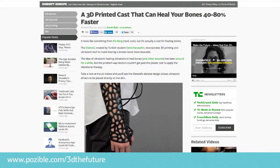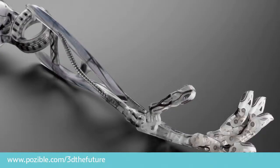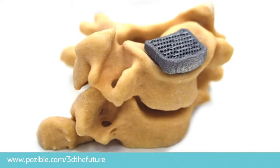3D printing is also used to print customised mesh casts for broken limbs that heal faster than the old plaster ones, and to print prosthetic limbs and even bones for humans.